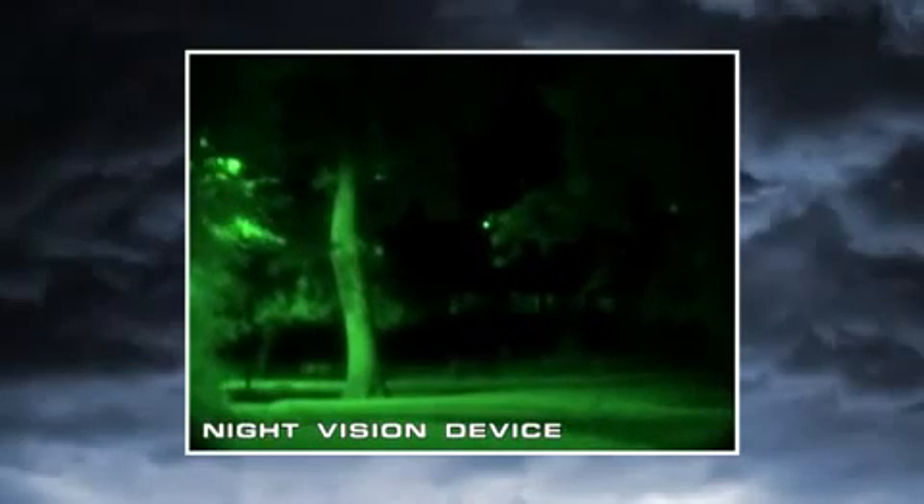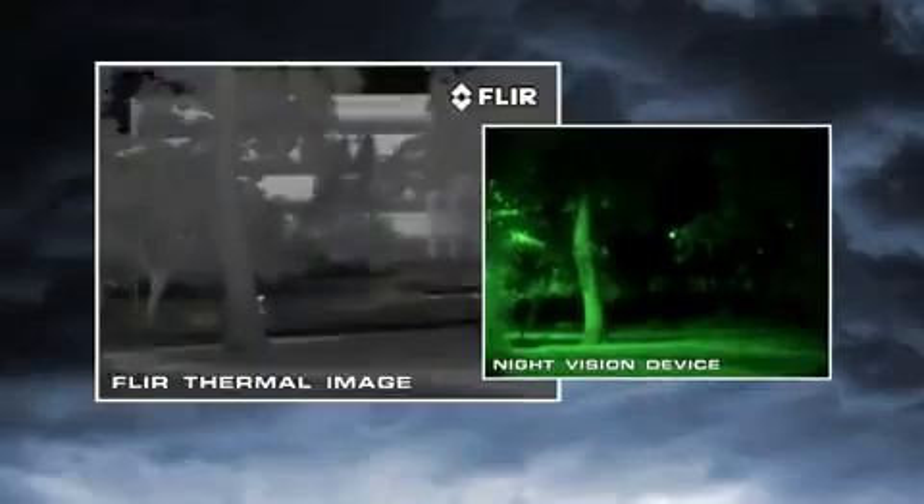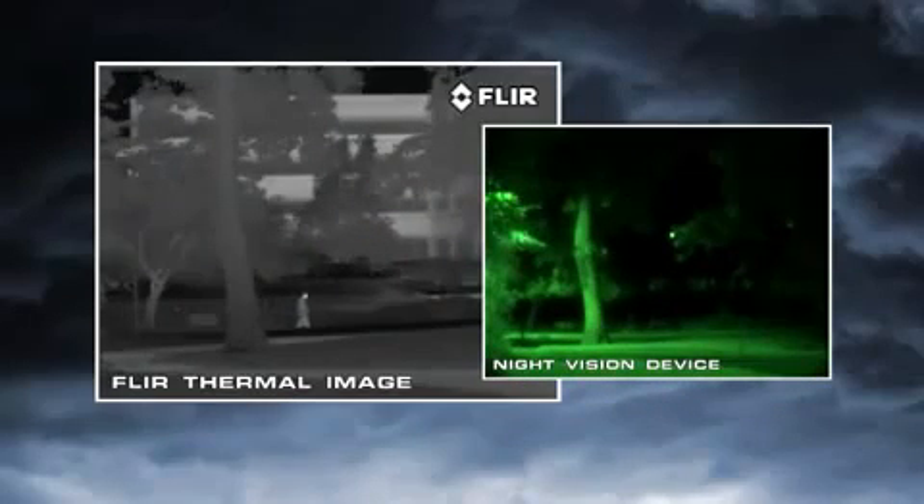Night vision goggles and scopes make images from visible light, just like your eyes. So their familiar green cast images provide excellent situational awareness at night. Unfortunately, magnifying the amount of light in an image is only part of the solution to true night vision. The critical element they don't address is visible image contrast.